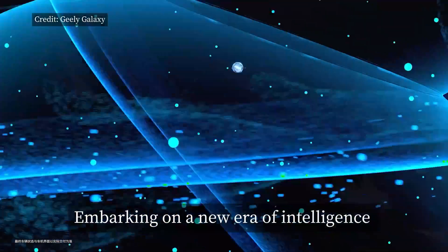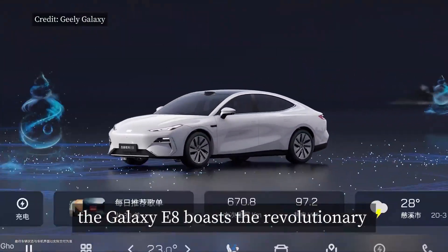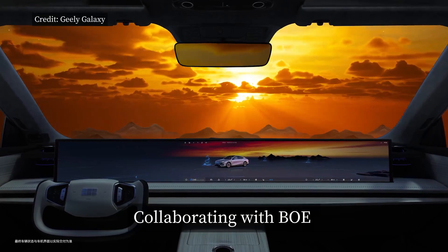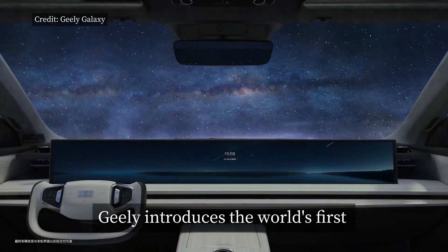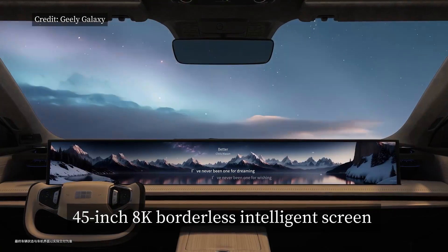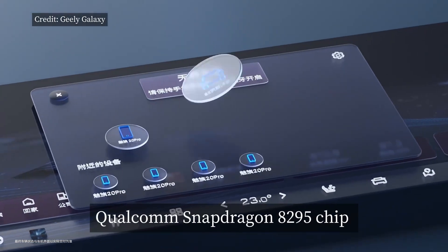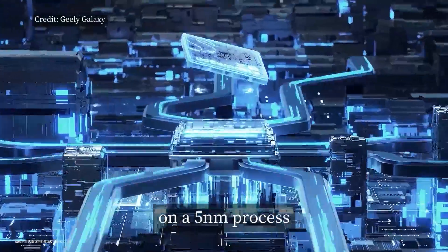Embarking on a new era of intelligence, the Galaxy E8 boasts the revolutionary Galaxy Borderless Smart Cockpit. Collaborating with BOE, Geely introduces the world's first 45-inch 8K Borderless Intelligence screen, paired with the advanced Qualcomm Snapdragon 8295 chip on a 5nm process.